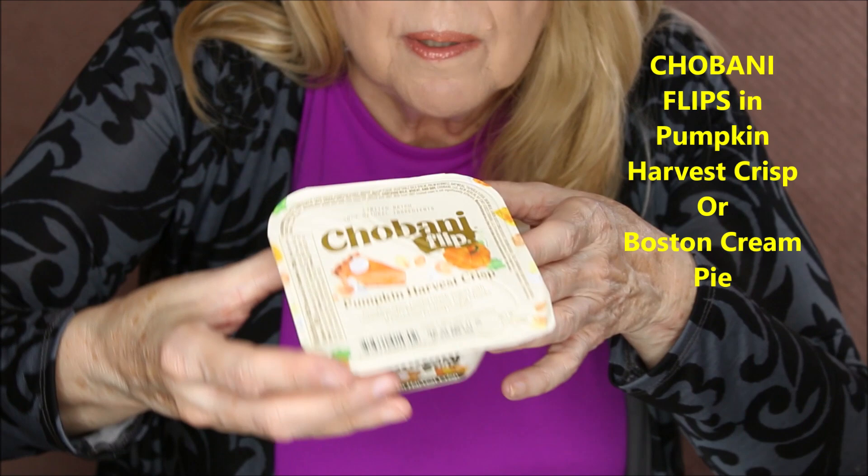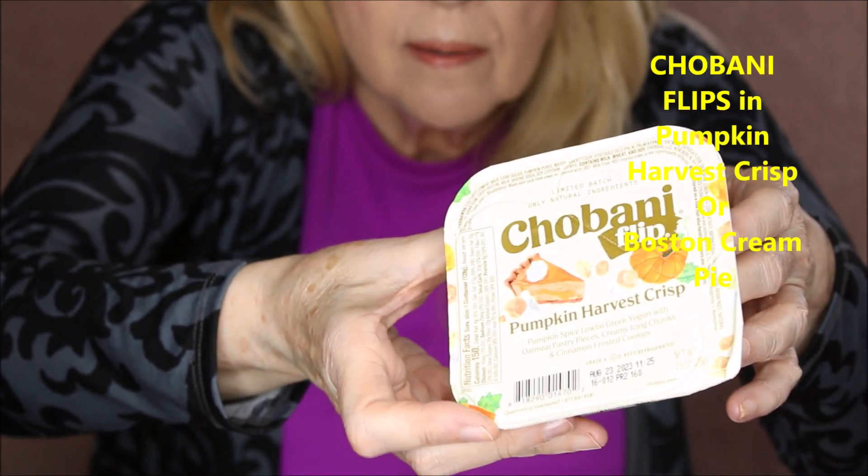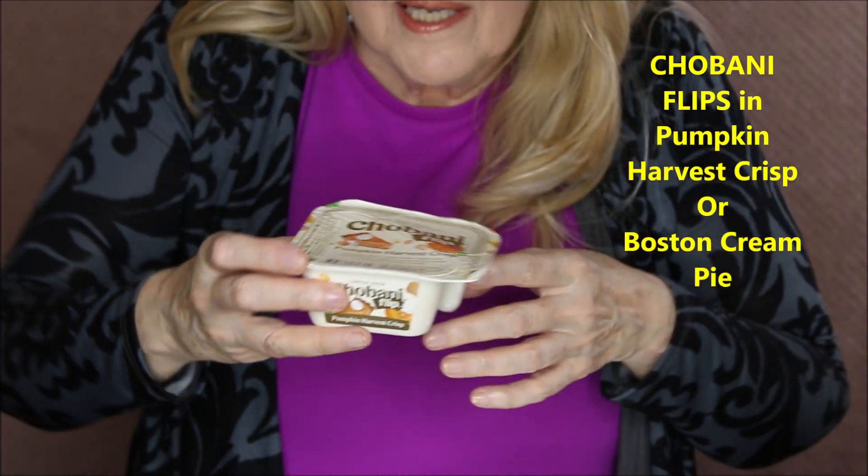For food, I want to talk about this — it's a seasonal item. I normally like the Boston Cream Pie flavor in the Chobani Flips, but they have this seasonally for about two months: the Pumpkin Harvest Crisp. It tastes like pumpkin pie filling but it's Greek yogurt. It's delicious, like eating a piece of pumpkin pie. It's not the lowest calorie yogurt on the market, but it's absolutely excellent. They only have it August through October, so it's one of the better ones.